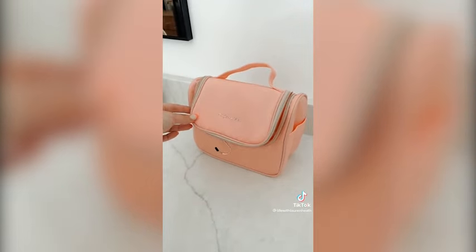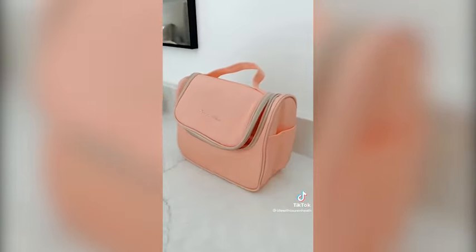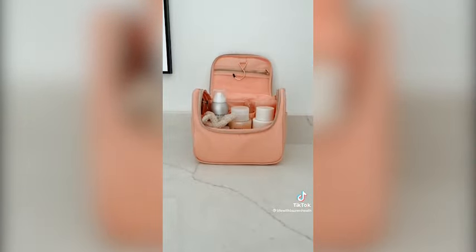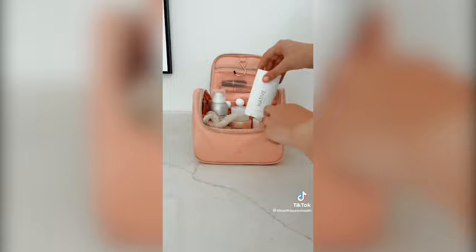Next up was this pink hanging travel organizer for my different toiletries. I love that this bag had two pockets on the outside for storage. On the inside of the toiletry pouch I was able to fit all of my different products that I wanted to bring.